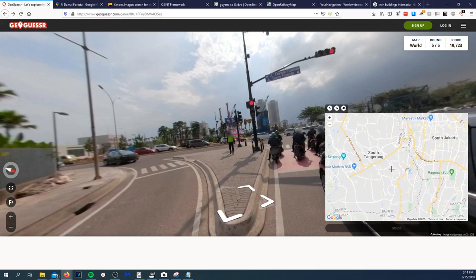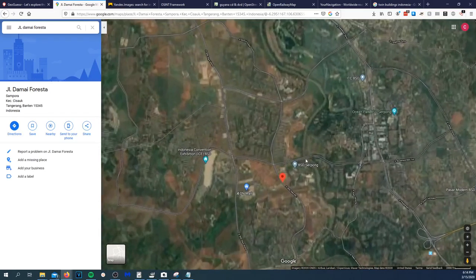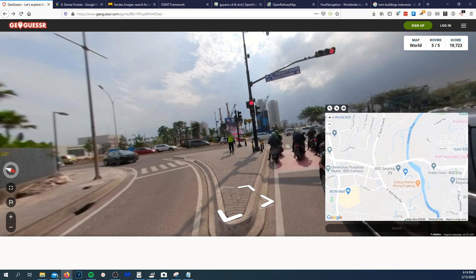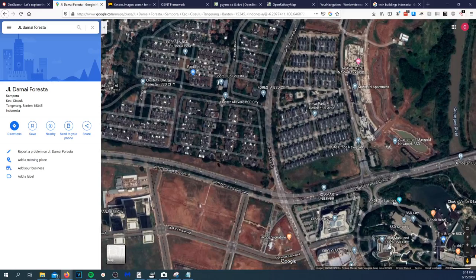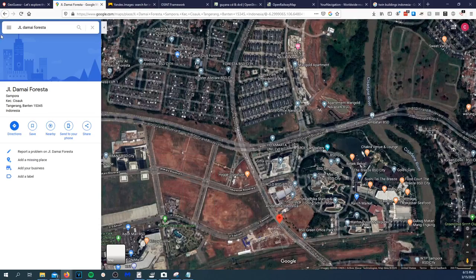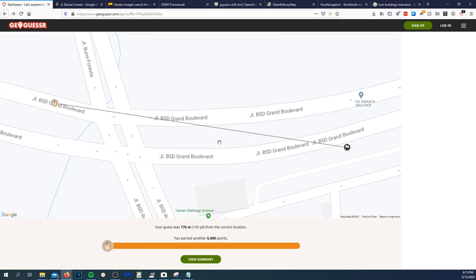South Tangerang. Modern BSD. BSD Serpong — right there. Let me double check — yes, it's this one. I'm going to throw the pin right there and hope for the best. 176 meters away — I forgot I zoomed in a little too much. Okay — view summary.